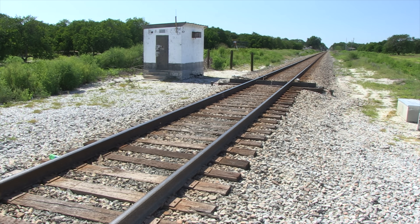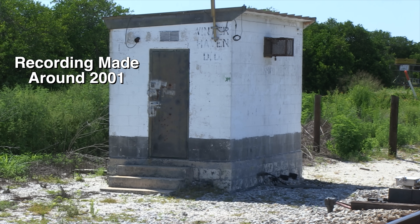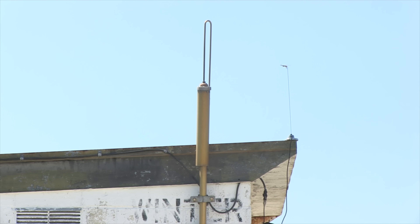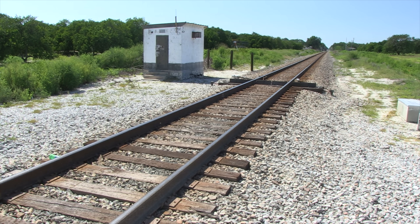One of my favorite defect detector voices was a guy I nicknamed 'the old man.' He sounds like that guy you worked for who was respected throughout the company as the absolute authority. Here he is on the DD at Winterhaven, Florida: 'CSX. Equipment. Defect. Detector. Milepost 829.3. No defects. Total axle 5-6. Speed 8-1. Length of train 1-1-6-7. End of transmission.' The old man is gone now, or at least his voice is. May he rest in peace.